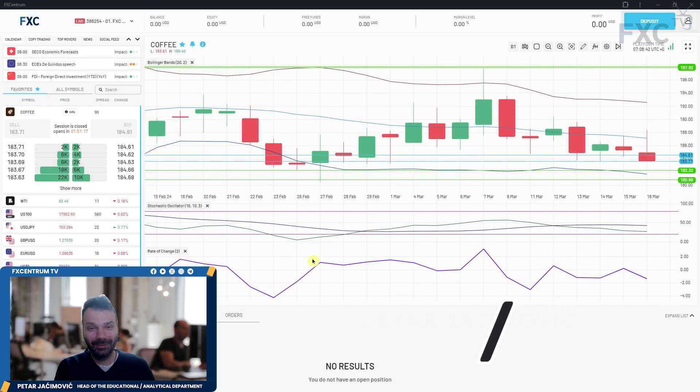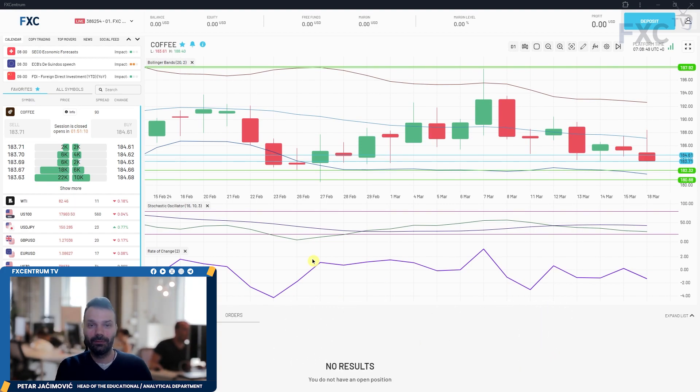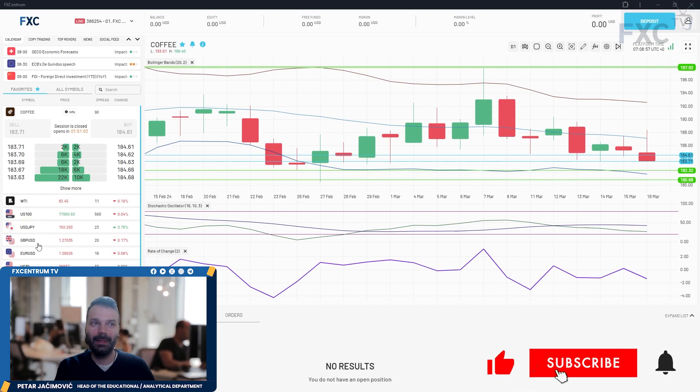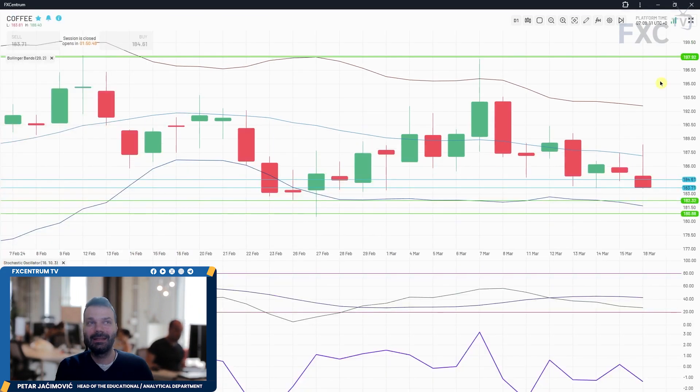Hello and welcome to another FX Centrum daily market analysis. Today I will go through a cross-asset list covering the coffee market, WTI, US 100, USD/JPY, pound/dollar, euro/dollar, US 30, gold market, dollar index, and Bitcoin versus US dollar. I will use the FX Centrum platform. Let's begin.